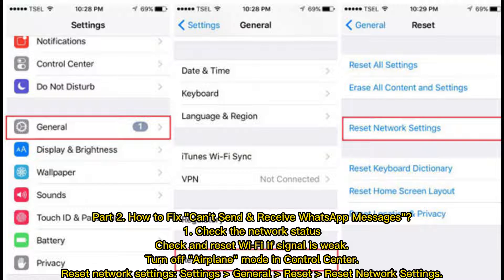Part 2: How to fix can't send and receive WhatsApp messages. Fix 1: Check the network status. Check and reset Wi-Fi if the signal is weak. Turn off airplane mode in the control center. Reset network settings by going to Settings, General, Reset, Reset Network Settings.